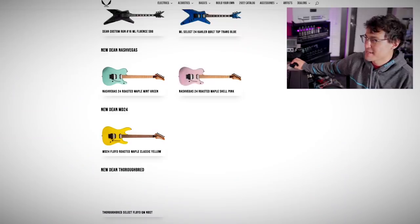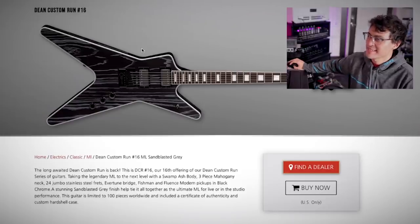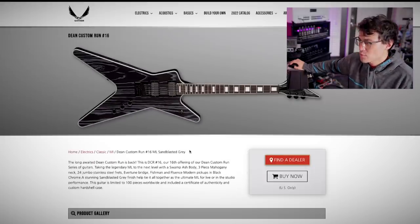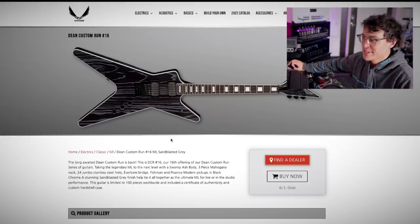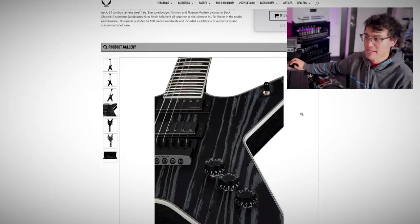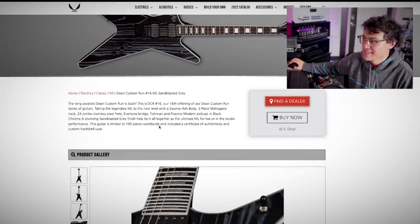Alright, those are the super strats. Now it's time to get into the Dean Deans. What is this? Dean Custom Run number 16. The long-awaited Dean Custom Run is back — it's our 16th offering, limited to 100 pieces worldwide. What do we got? Swamp ash body, three-piece mahogany neck, 24 jumbo stainless steel frets, Evertune bridge, Fishman Fluence pickups in black chrome. These are actually Classics — they're just getting Classic and Modern mixed up. Stunning sandblasted gray finish to help tie it all together. It's the ultimate ML.